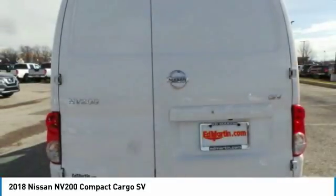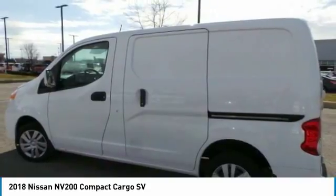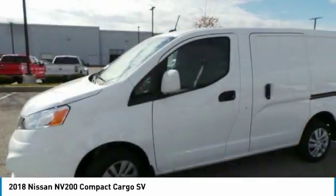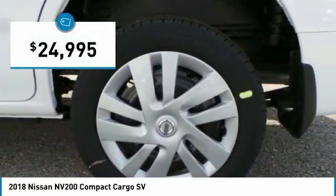You demand innovation and versatility. You need it to be your mobile office, your workshop, and your billboard on wheels. The Nissan NV is for you and is priced below $25,000.